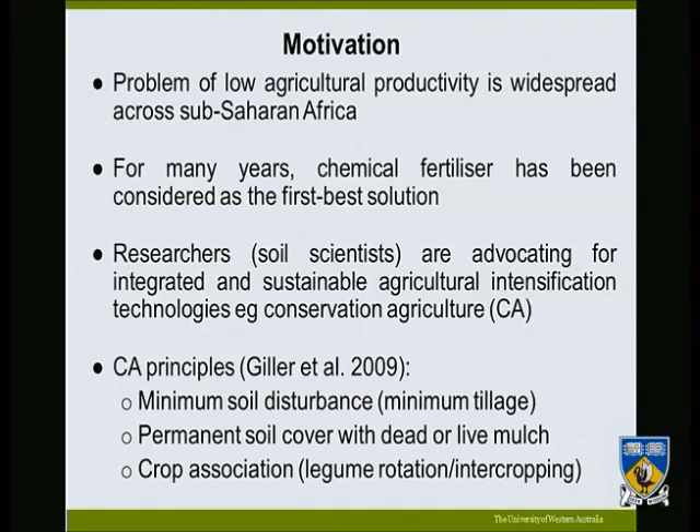This represents a dual problem for farmers — they cannot afford fertilizers, and at the same time, if they can afford them, they cannot use too much. It is against this background that most researchers, especially in soil science, are advocating for integrated strategies involving the use of chemical as well as biological means of improving soil fertility.